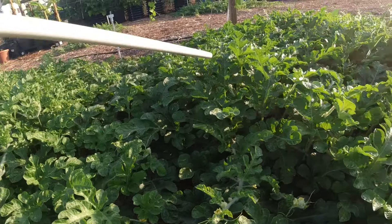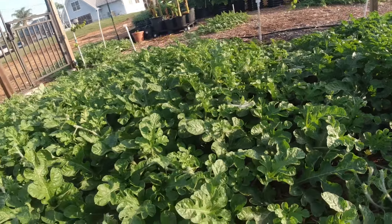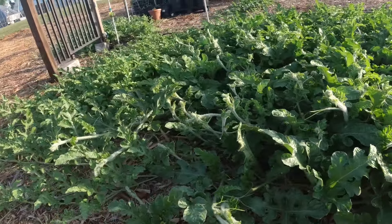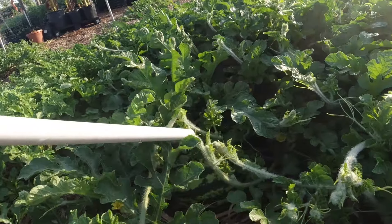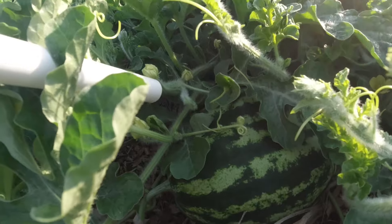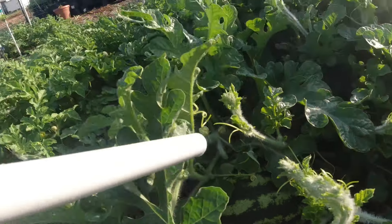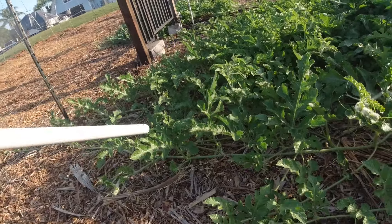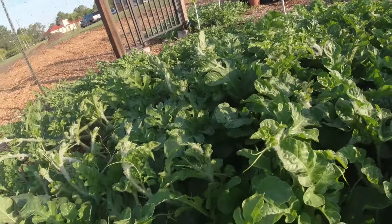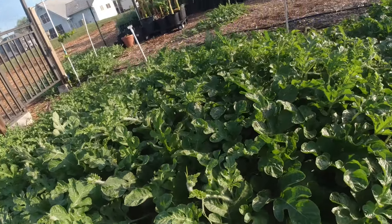And what do we got over here? This is another Congo — it's real thick and hard to see in there. But we're coming over to a crimson sweet over here — we got crimson sweet melons happening right here. That one looks like a nice one, got more coming in. I seen them the other day but it looks like a lot of growth over there now. So I don't want to disturb them but they're down in there.